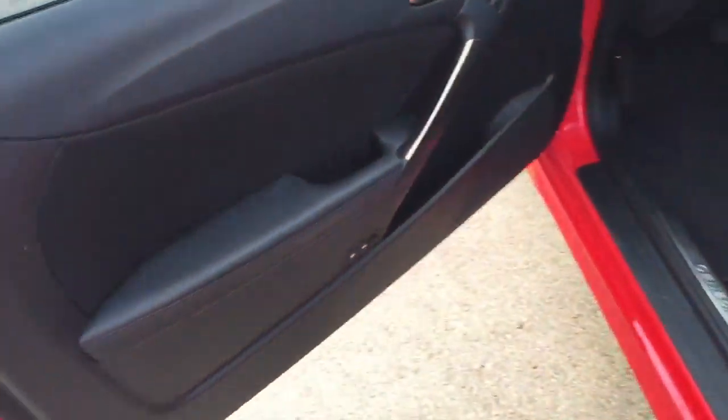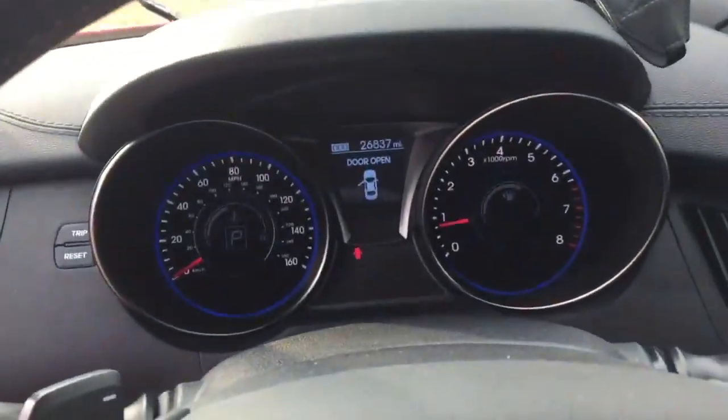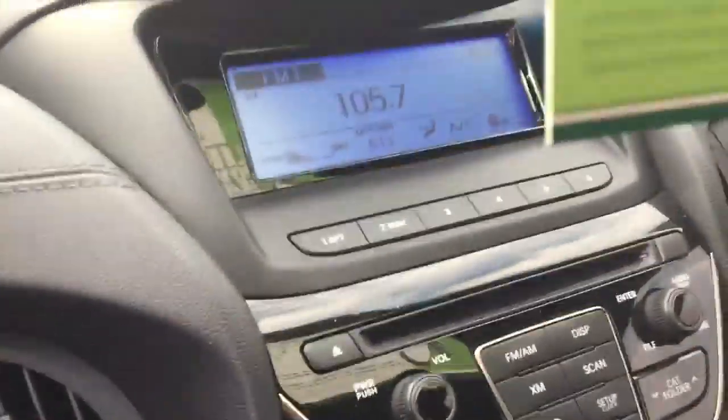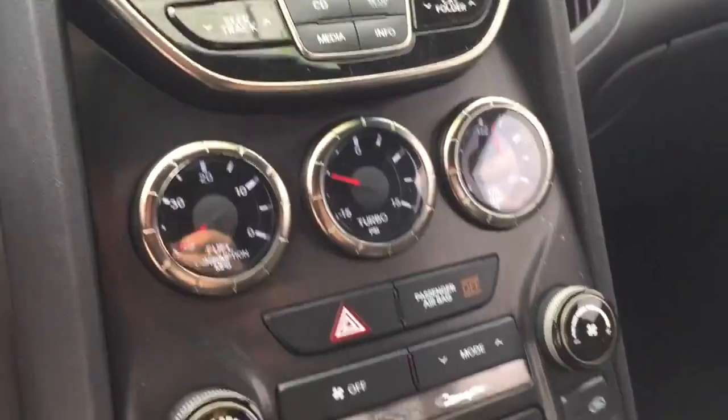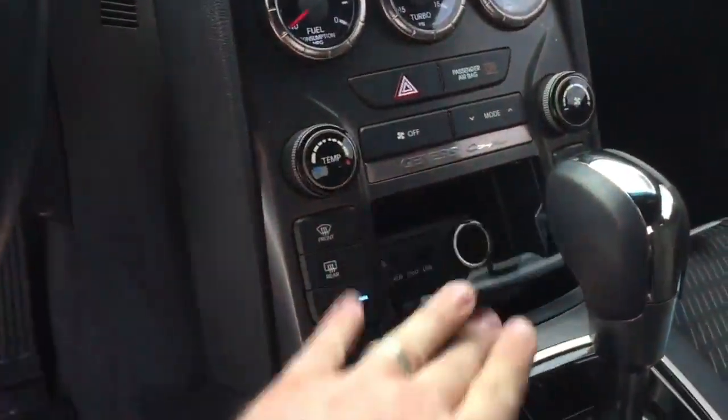Turbocharger technology provides forced air induction, enhancing performance while preserving fuel economy. Hyundai prioritized practicality, efficiency, and style by including delay-off headlights, variably intermittent wipers, and much more.